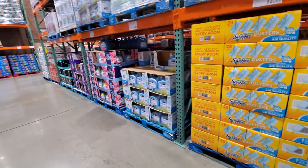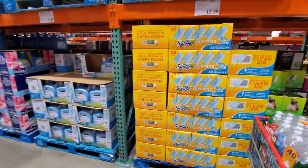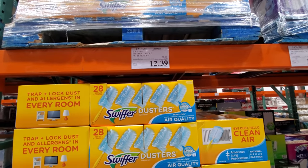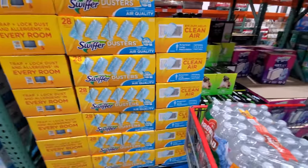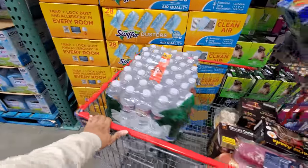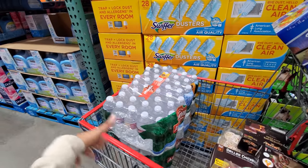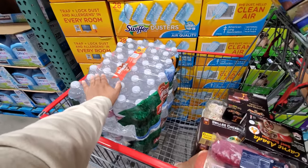Alright, you guys, I'm going to go ahead and end the video here. I just came for a few things — I do shop for my neighbor too. Oh, this is on sale — your limit is $1 though. You get $28 for $12.39. I'll show you the little shopping cart haul. Water is for church drop-off, because it is 80 degrees already here. They always need water to pass out.